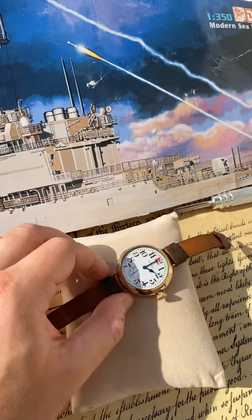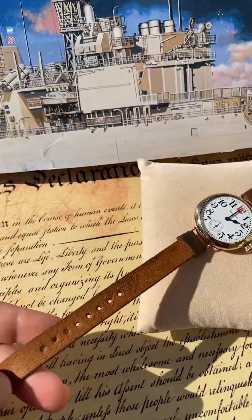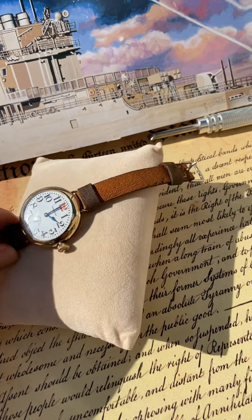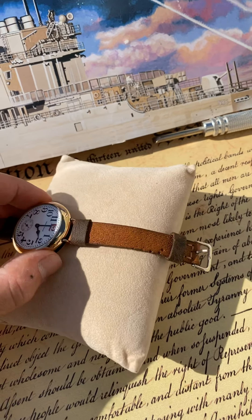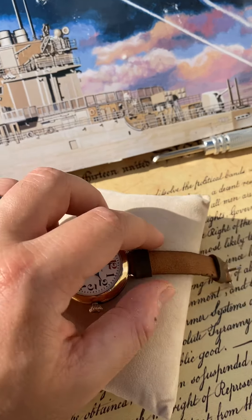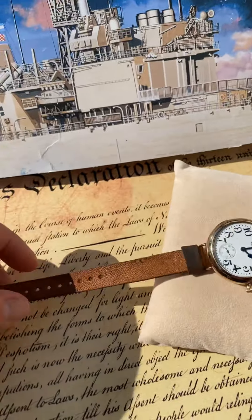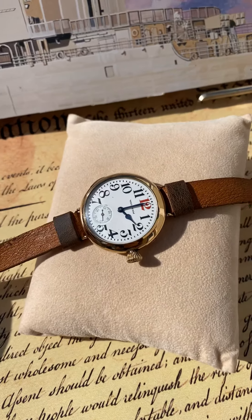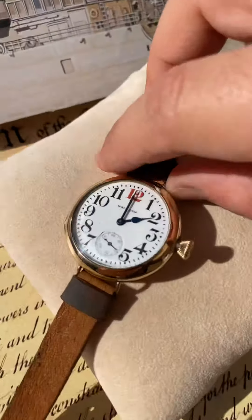The band — it's a handmade band, I made it myself. It is 12 millimeters, made out of World War II ammo pouch leather, so it's a custom-made band. It should accommodate any wrist size.